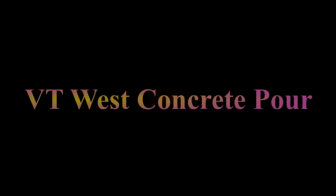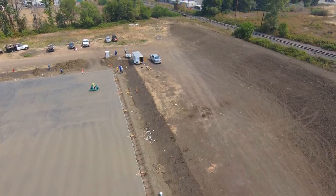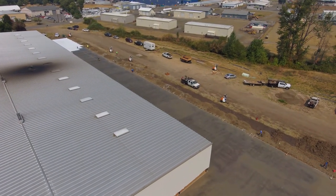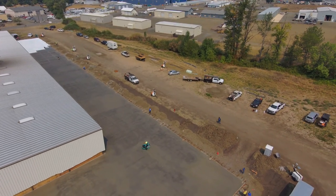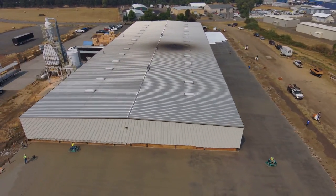Hey guys, Tonster back with a video of the concrete pour we did. It's 35,000 square feet — that is the size of the addition we're doing here in Roseburg, Oregon. I own a company called H3 General Contractors and we do bigger commercial projects. This pour started about midnight.